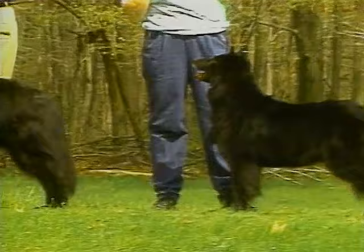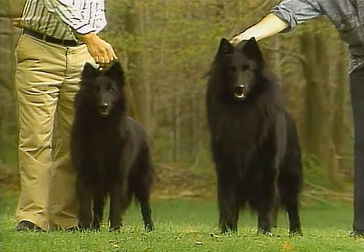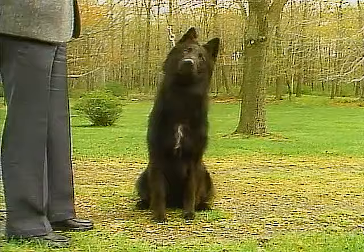The Belgian Sheepdog's coat is long, straight, and abundant. It lies close to the body and is harsh to the touch. The hair around the neck is heavy and lies like a fringe, forming what is called a colorette. The Belgian Sheepdog is always black in color, although they may have small areas of white hairs.